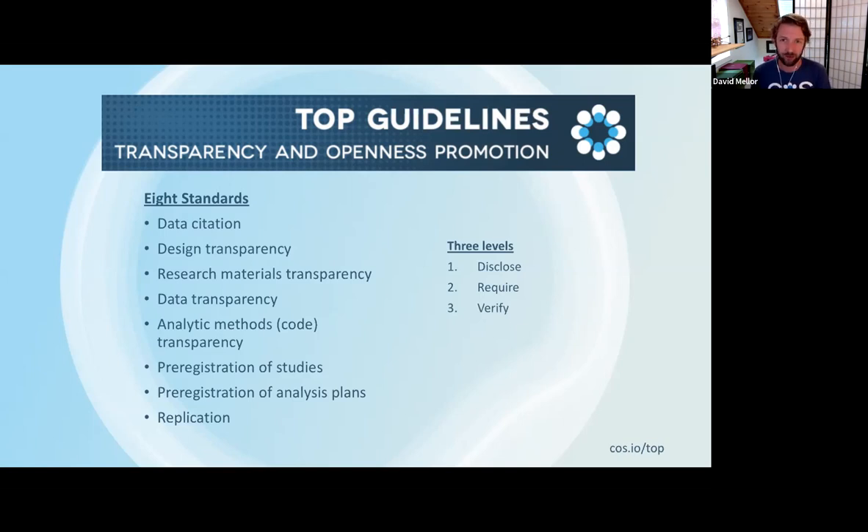An example would be the data transparency standard. Each of the different standards can be applied in one of three levels of increasing rigor. The basic beginning of the TOP guidelines is a requirement for disclosure — simply state whether or not the data are available, or whether materials or code are available, whether reporting guidelines have been used, or whether the work was pre-registered. It goes up from there, requiring such actions or requiring that a third party verify that these actions have been done to a sufficiently detailed degree.